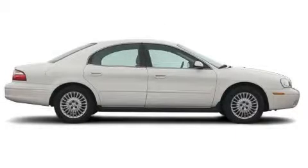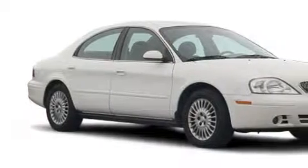The steady six-cylinder engine connected to a smooth shifting automatic transmission will quickly show that this is a great vehicle. Stop by today and test drive this car for yourself.